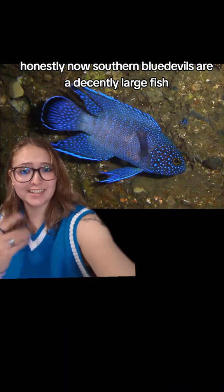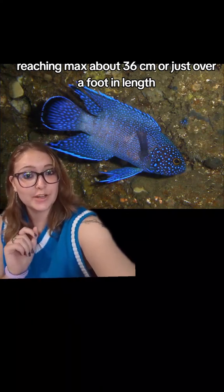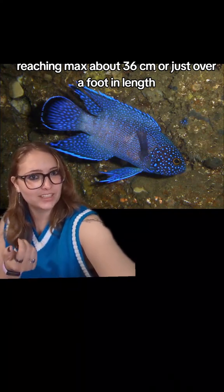Southern blue devils are a decently large fish, reaching a max of about 36 centimeters, or just over a foot in length.